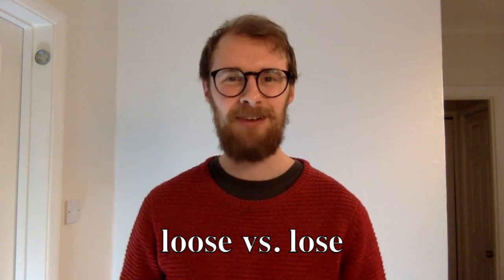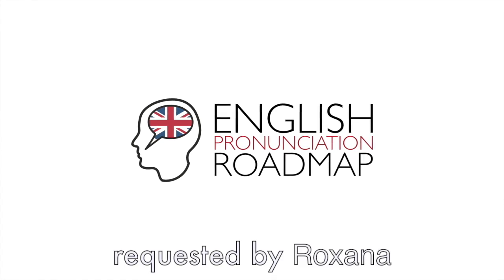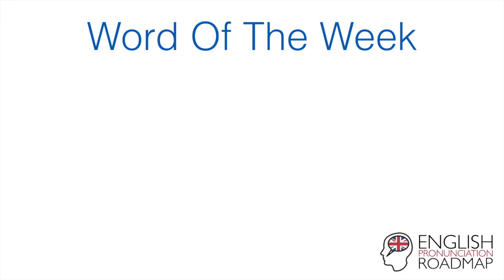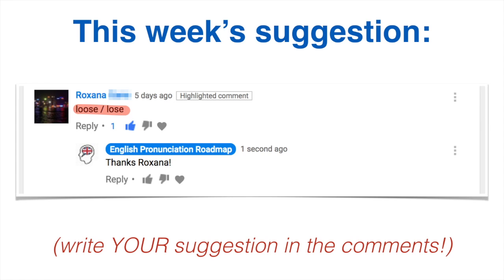Hi, it's Paul here, co-founder of English Pronunciation Roadmap, and this is your Word of the Week. This week it's Roxanna who suggested these two words. If you have a suggestion, make sure you leave it in the comments below — one word or one short phrase, and I might be helping you next week.